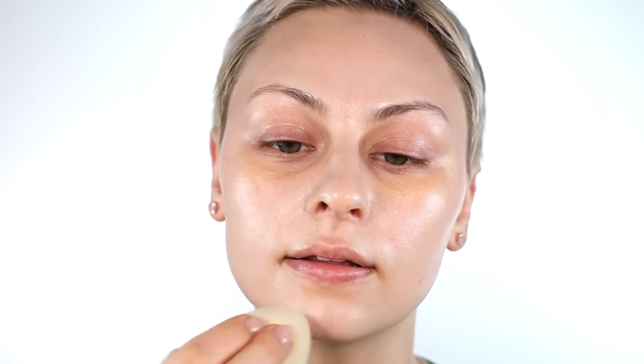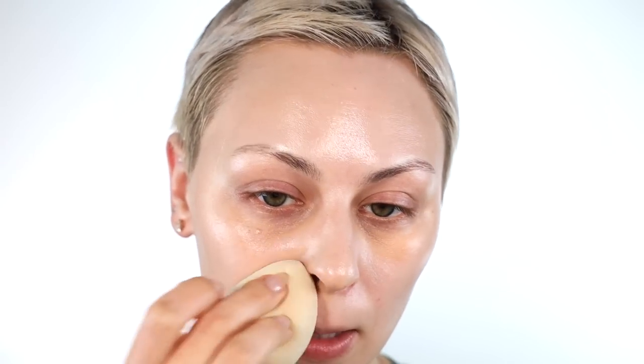For foundation, I'm going to use the NYX Born to Glow Foundation in the shade Alabaster. I'm going to start off with the natural side using a damp sponge, picking it up and working it into my hand so I'm not picking up too much product. For the natural side, any little imperfections, freckles, whatever, I'm just going to let them kind of poke through — I'm just using this to do a very basic cohesive color throughout the face. For the glam side, I'm picking up more product, focusing on a little bit more perfecting, covering up more redness, building up the coverage a little bit more.